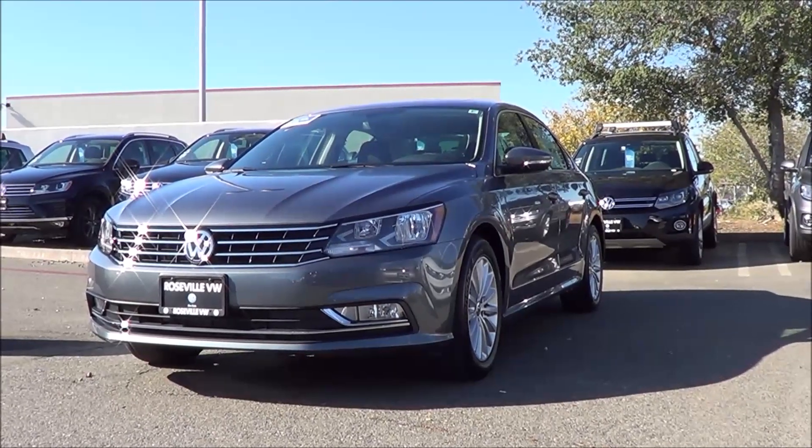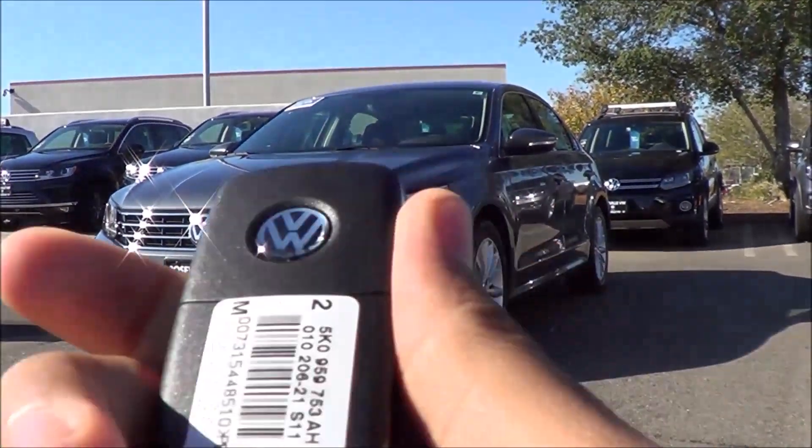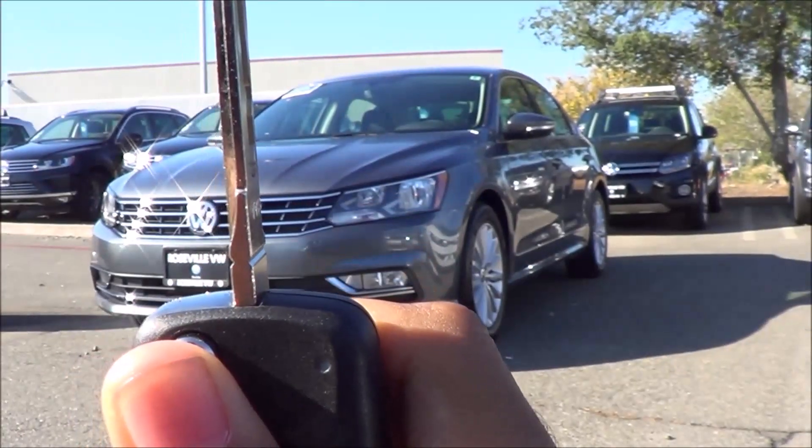Here is the key fob design for the vehicle. It's a typical Volkswagen key fob. You have your remote keyless entry, your unlock, lock, to release your trunk, and then you have a switchblade too, which is a nice little nifty touch.